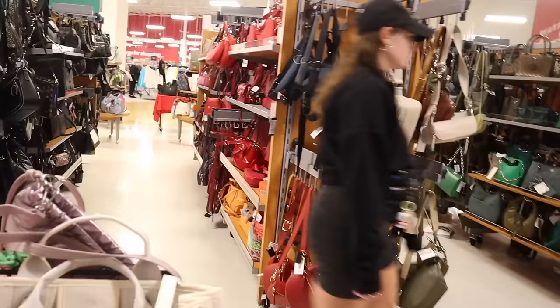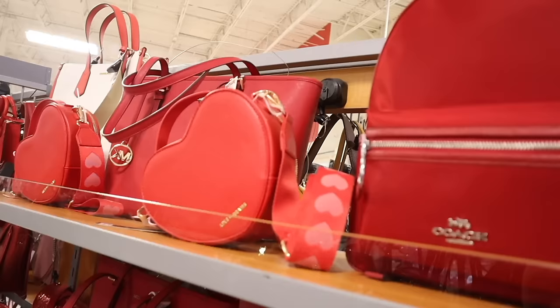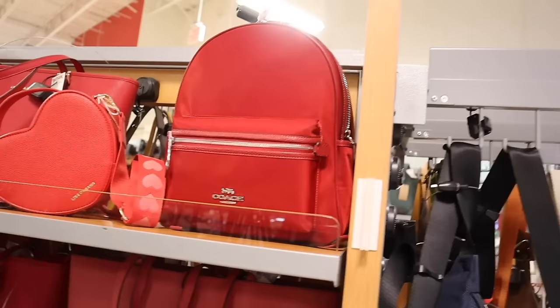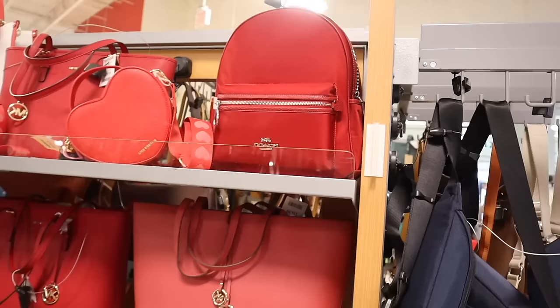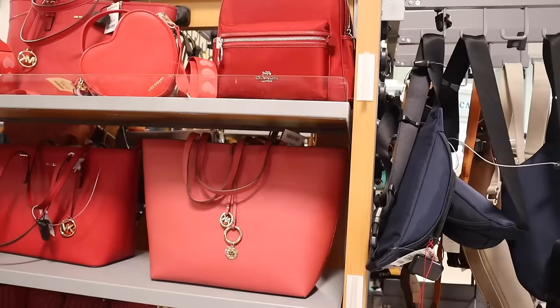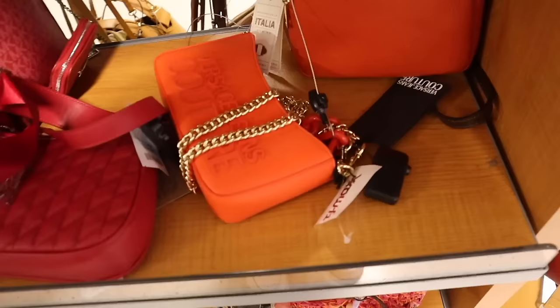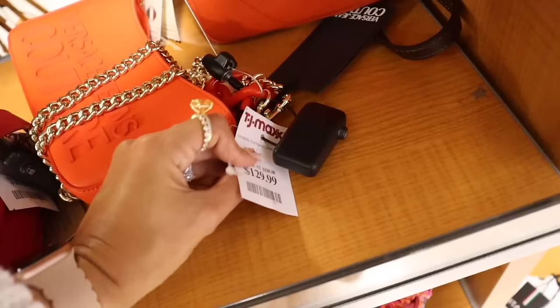They have more red purses — so exciting! The brand Like Dreams comes with a thick heart strap, and it's only twenty-five dollars. There's a hot red Coach backpack priced at one hundred thirty dollars — it's rare to find Coach backpacks here. All the way down here they have a Versace Jeans Couture hot orange purse with a chain for only one hundred thirty dollars. I love the lettering — perfect going into spring and summer.